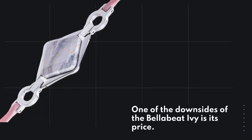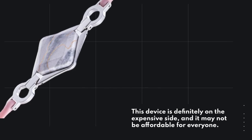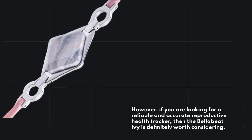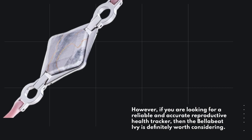One of the downsides of the BellaBeat Ivy is its price. This device is definitely on the expensive side, and it may not be affordable for everyone. However, if you are looking for a reliable and accurate reproductive health tracker, then the BellaBeat Ivy is definitely worth considering.